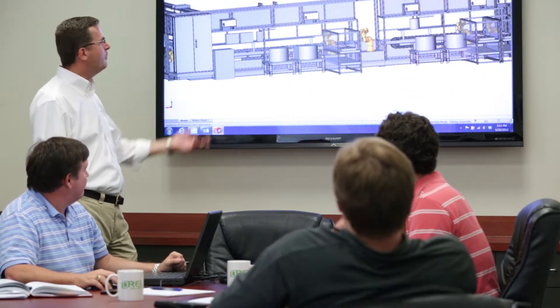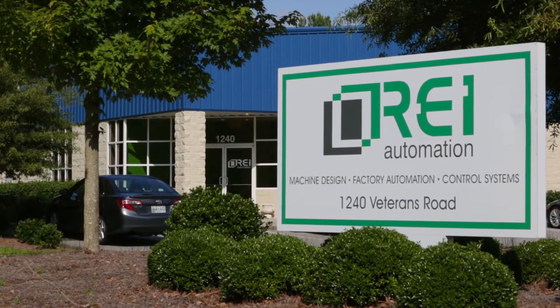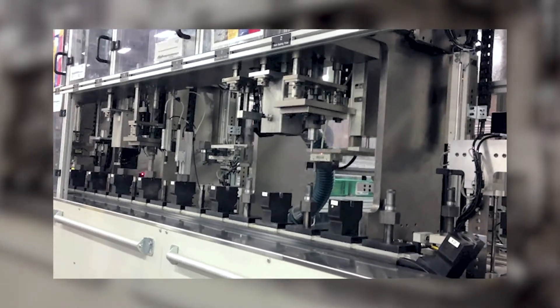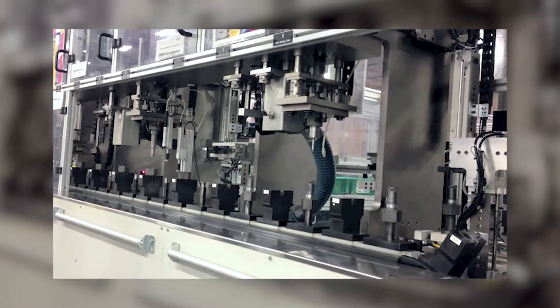What makes REI Automation different is the creativity of our team working in a very collaborative environment with our customers to create solutions for their automation needs. We were founded as a very small mechanical design house in 1990. Since then, we've grown into a full comprehensive automation company providing turnkey solutions for our customers.